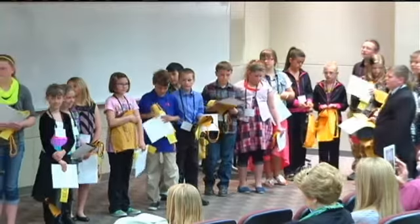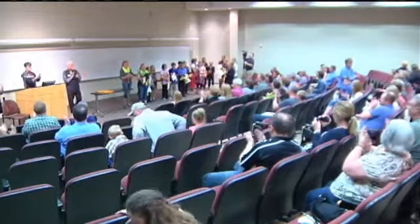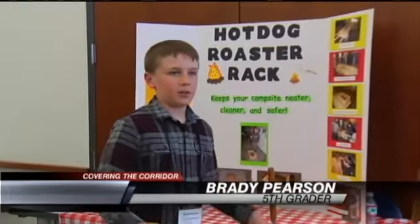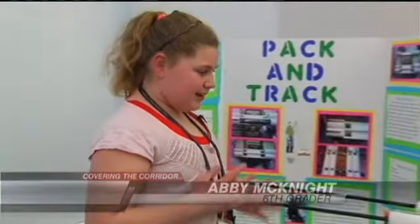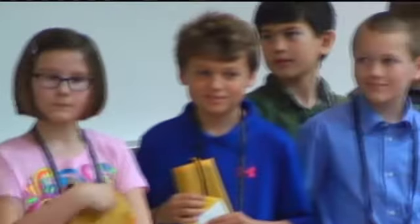She's one of about 160 third to seventh graders who submitted their work to Invent Iowa. Brady Pearson invented the hot dog roaster rack — it took him a couple weeks to figure out how to build it and craft it. Abby McKnight invented the pack and track, a device that will carry your fishing poles. And these ideas got them to the state competition.